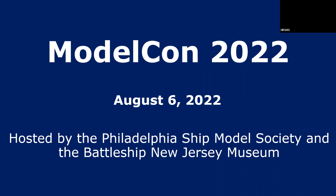This is my presentation on ModelCon 2022, which was held last Saturday aboard the Battleship New Jersey. It was hosted by the Philadelphia Ship Model Society and the Battleship New Jersey Museum.